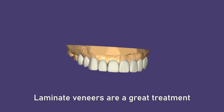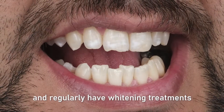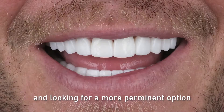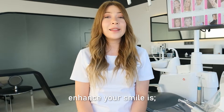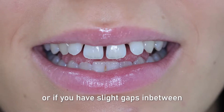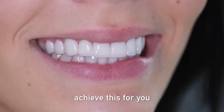Laminate veneers are a great treatment option for those of you who have stained teeth and regularly have whitening treatments but still cannot get rid of the discoloration on your own teeth and are looking for a more permanent option. Another example is if you have short teeth and want to add length to them, or if you have slight gaps in between your teeth and are looking to fill the gaps, then laminate veneers can achieve this for you.